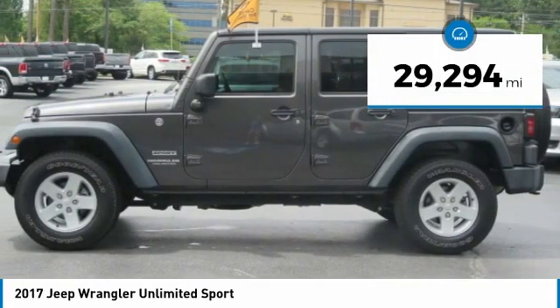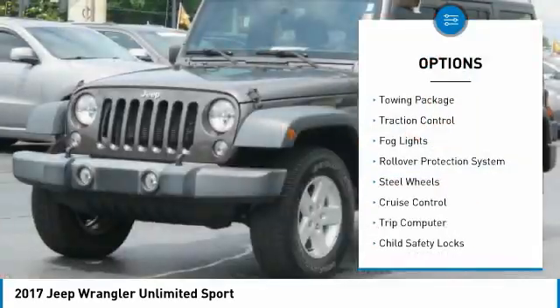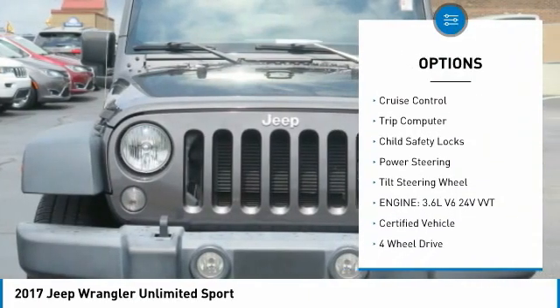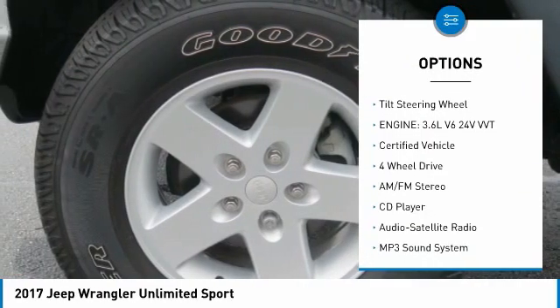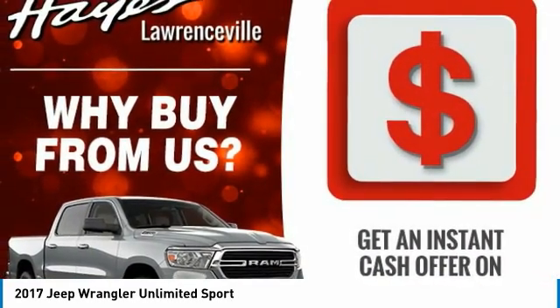This vehicle has less than 30,000 miles. Here are some of this vehicle's great options: towing package, traction control, fog lights, rollover protection system, steel wheels, cruise control, trip computer, child safety locks, power steering, tilt steering wheel.